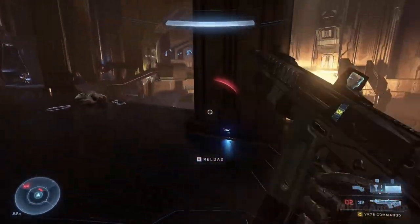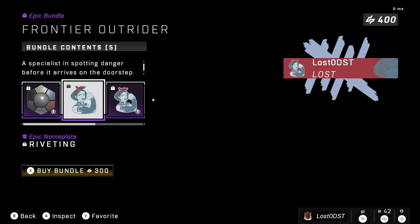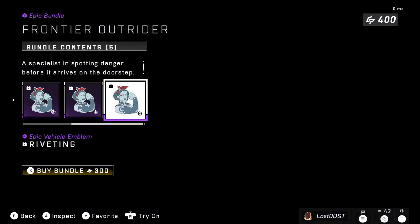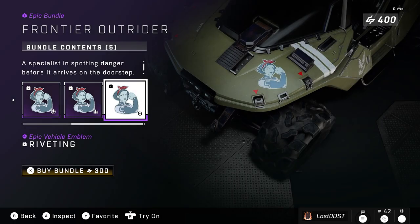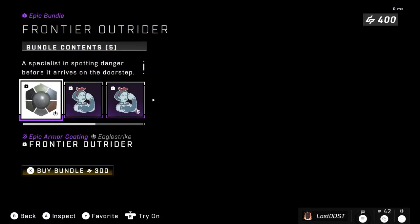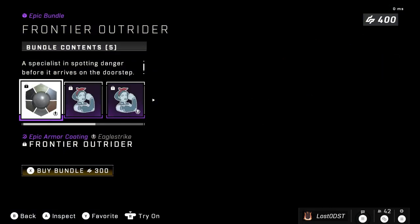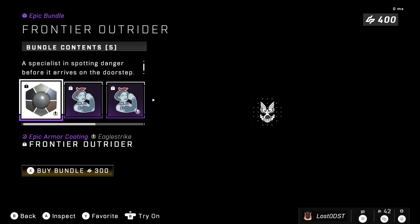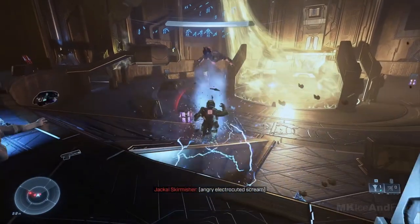On to the next bundle, we got the Frontier Outrider, which is just an armor coating. It's got some green, some brown, some gray, and some emblems, nameplate, that kind of stuff. It also has a weapon coating. This bundle is going for 300 credits, which — at first it kind of looks good, but then you realize that most of it's just emblems, and that's just kind of like nah, not really worth it.